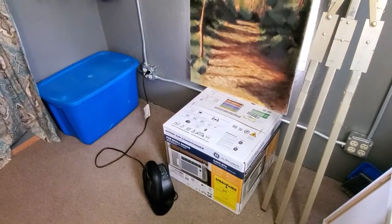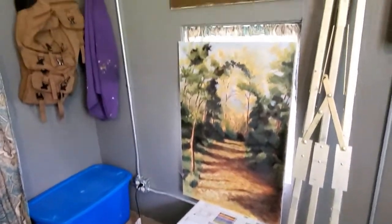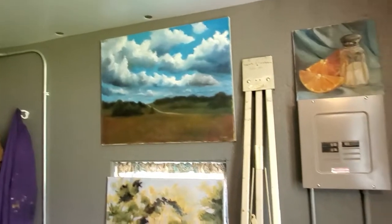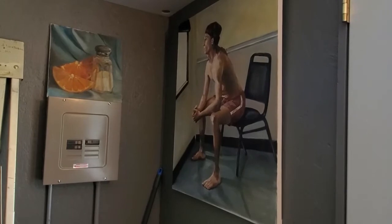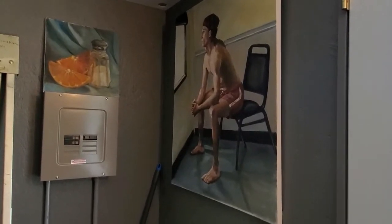That's my window unit for air conditioning. Got some paintings hung there, old paintings here. There's a guy in shorts painting right there.